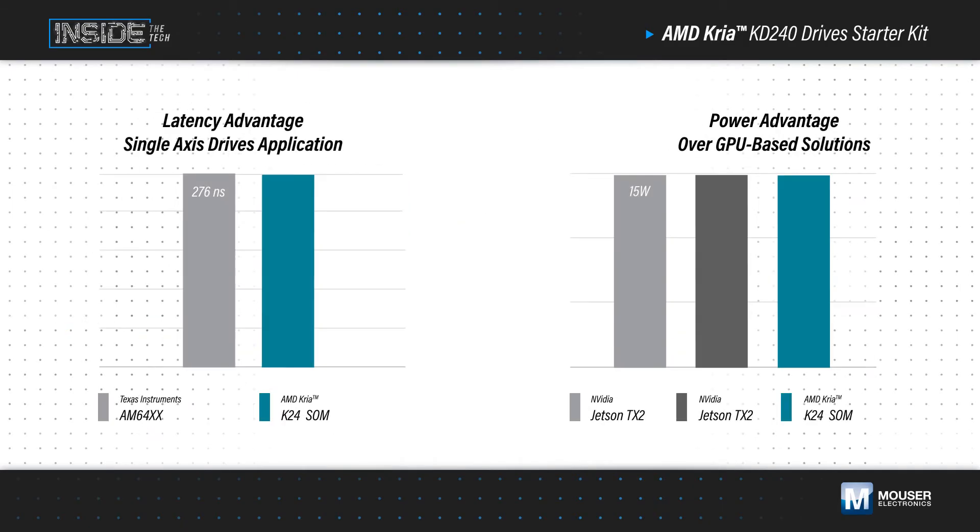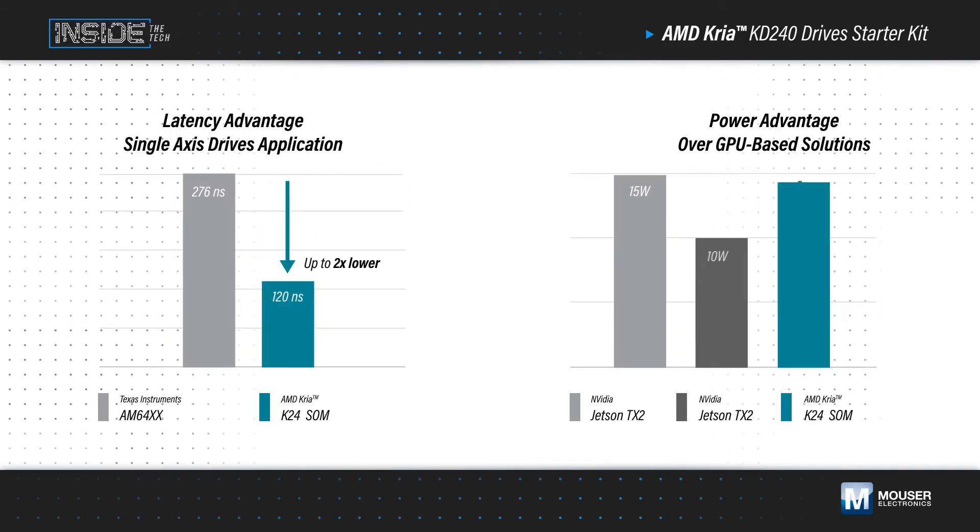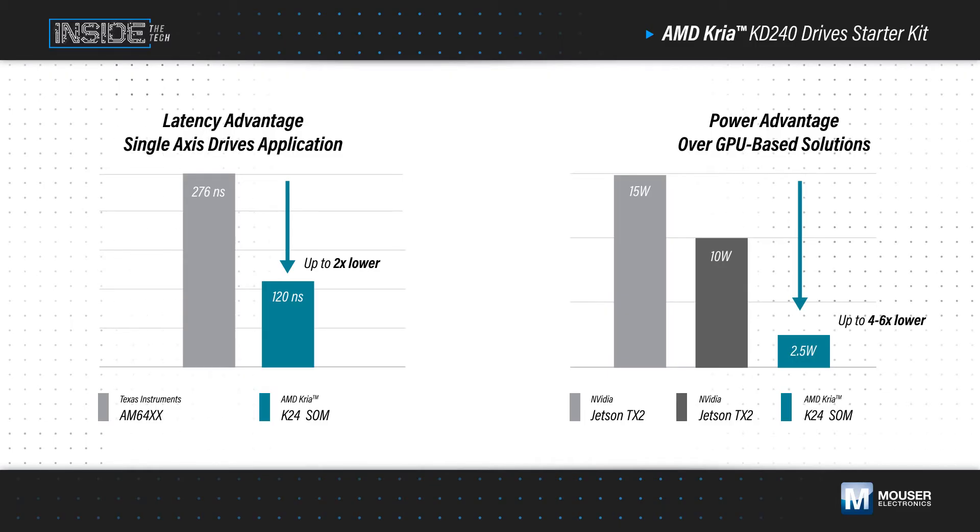The FPGA-based adaptive SOC enables a fully parallel approach that offers higher throughput, deterministic low-latency processing, and lower power consumption at a lower clock speed than alternative solutions.